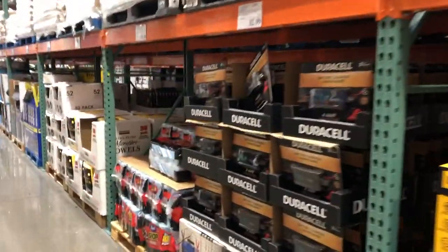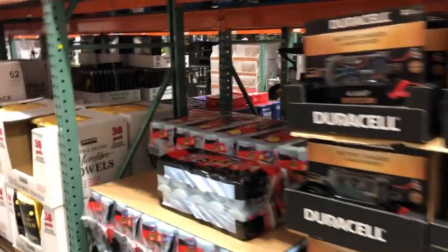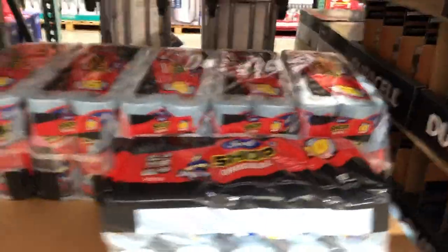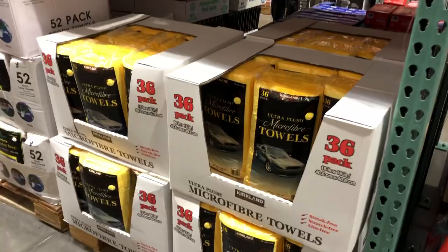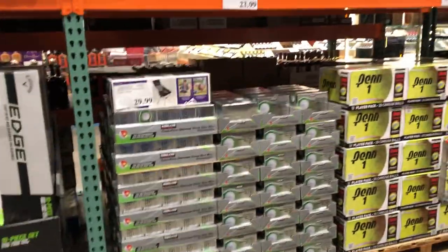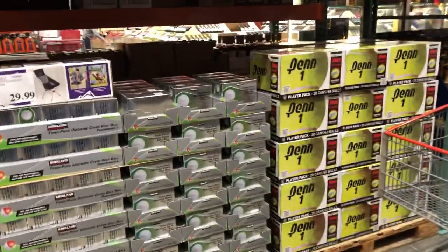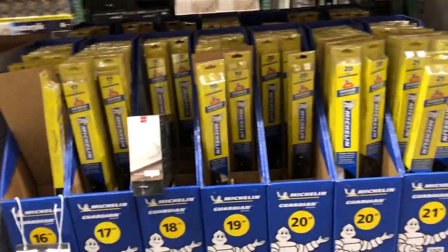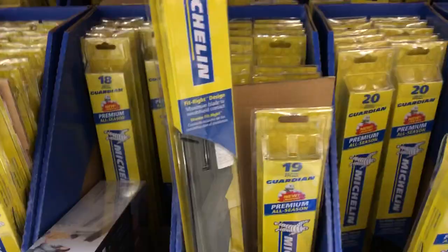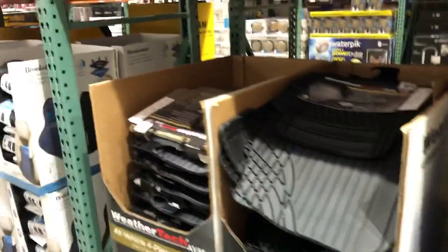They have shop towels — $15.99 for 10. Microfiber for $16.99. There are also golf balls, windshield wipers — a pretty good deal, but they come individually so you have to buy two, which comes out to $18 for two. Not bad.